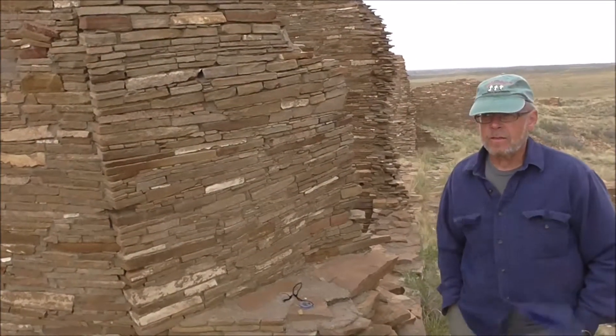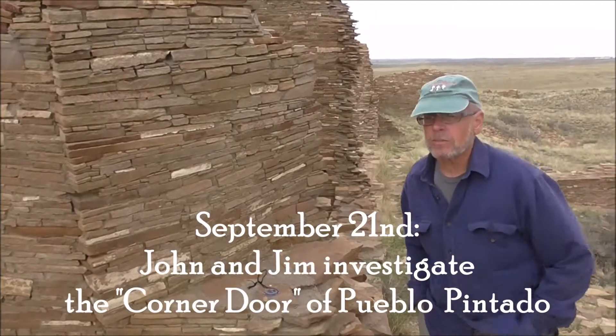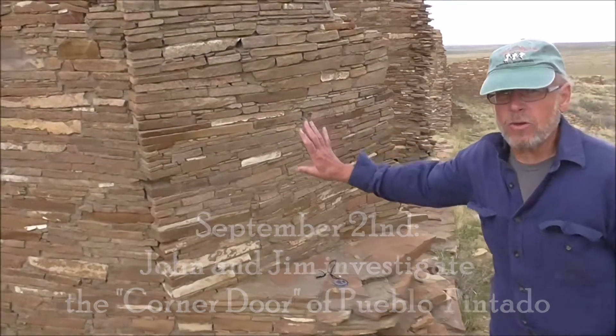So this is the corner window, you think? I think so. It's the only one that we can find here that looks like it's a possibility. It's just this one section and the rest of the wall has fallen away.